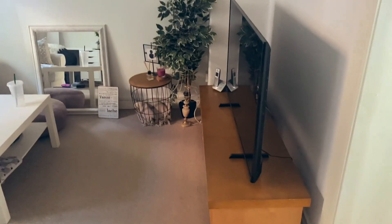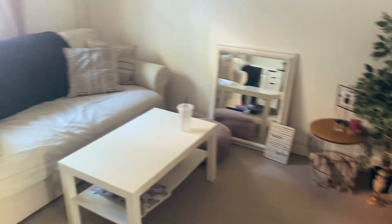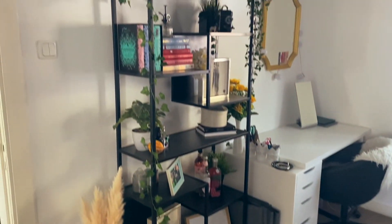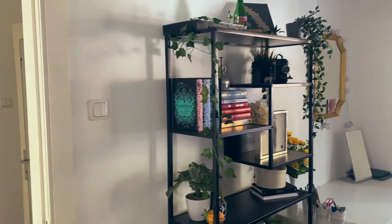Hey friends, welcome back to my channel and welcome to this video. I promised you a living room tour, so that's what you're gonna get. My living room is 90% done — I have three little changes I still want to make, but I thought I'd show you anyways. So without further talking, we just begin. I'm gonna give you a little overview first.